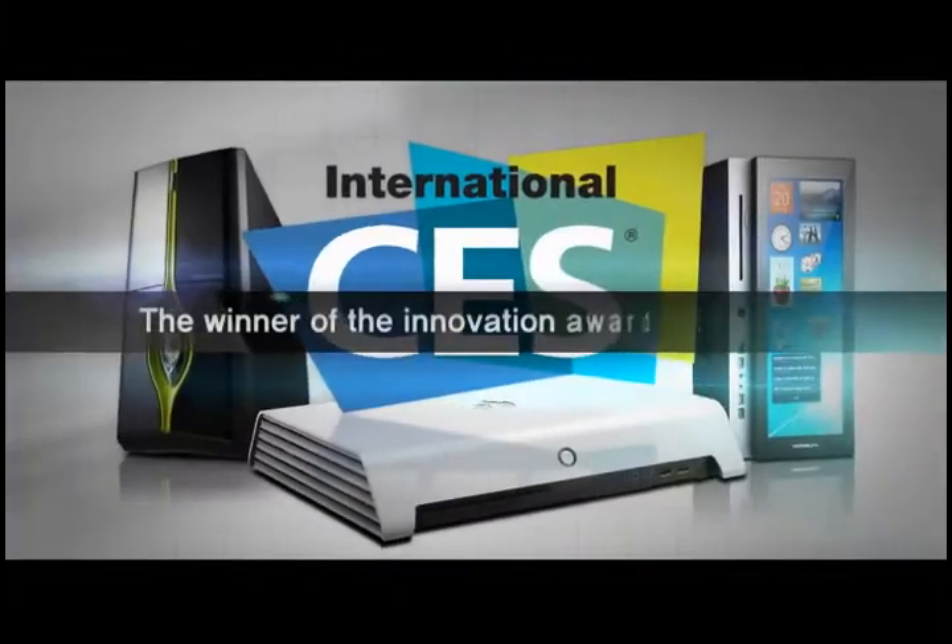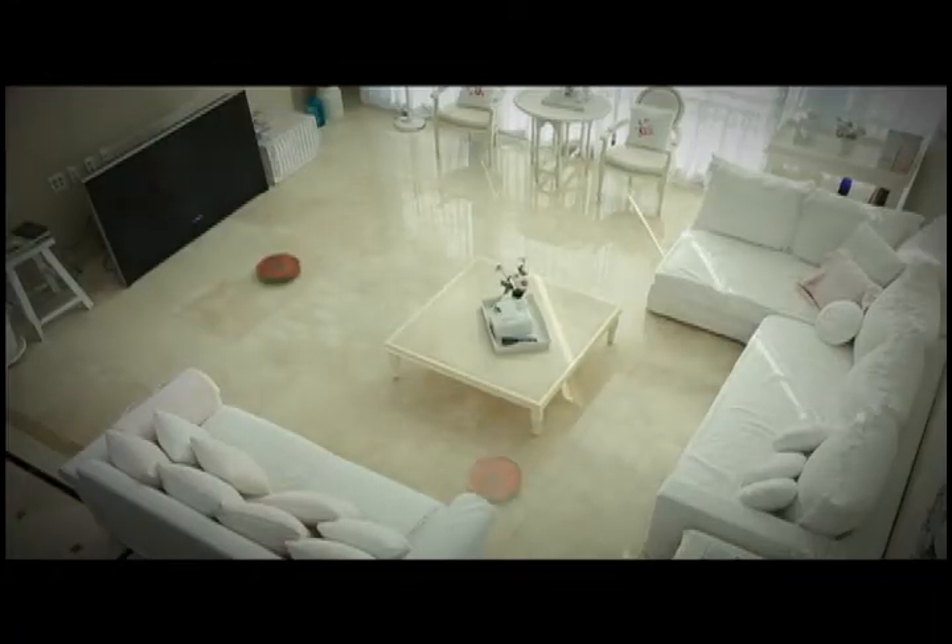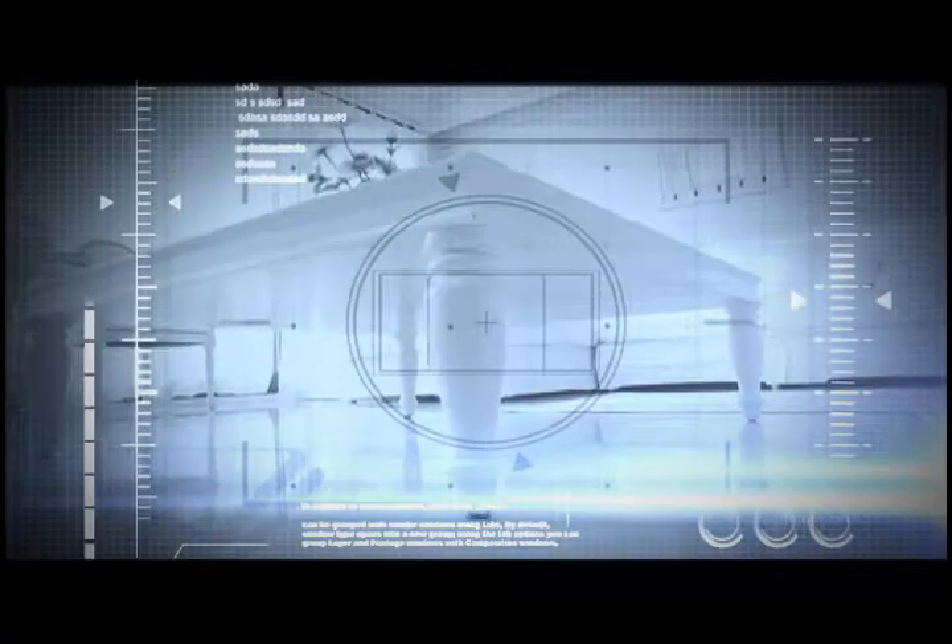The winner of the Innovation Award at the world's largest consumer technology trade show, CES 2011. Manuel's Rytus Robot Cleaner will bring leisure to your life.